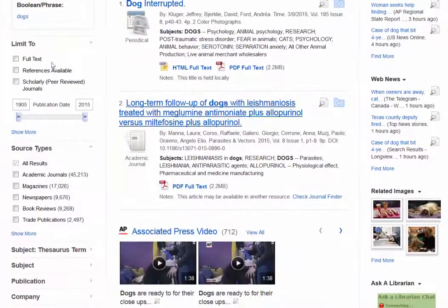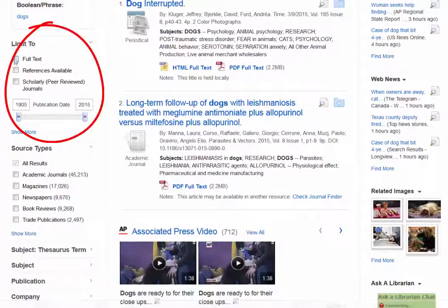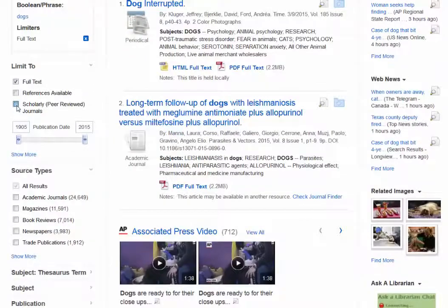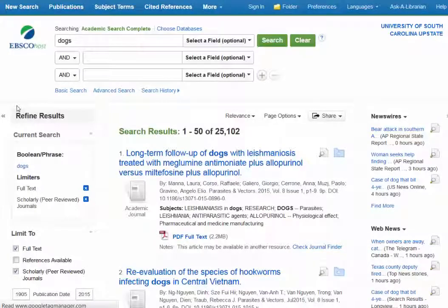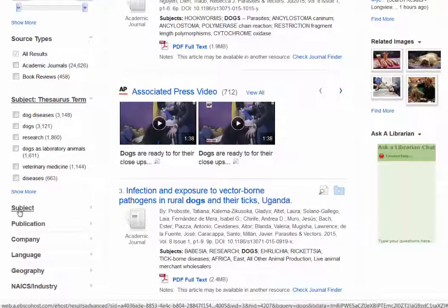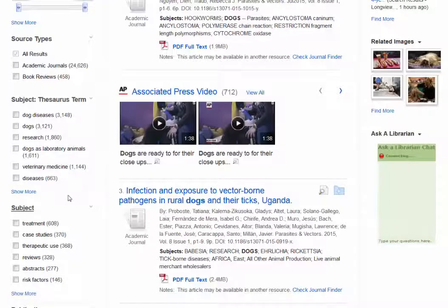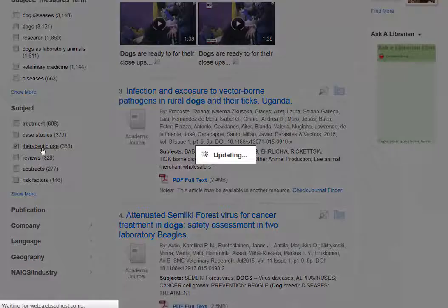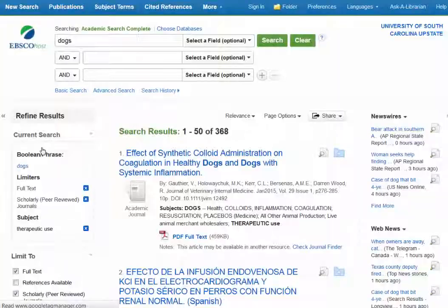That's way too many to look through, so I'm going to go to these limiters. I'm going to choose full text, and I'm also going to select peer-reviewed, and that's scholarly articles. I still have 25,000, so if I go here, there are options under subject. And let's say I'm interested in the therapeutic use of dogs, so I'll select that subject, and I get 368 results.